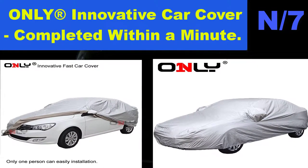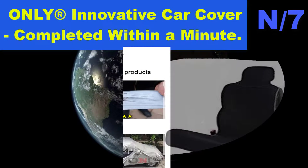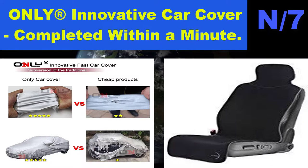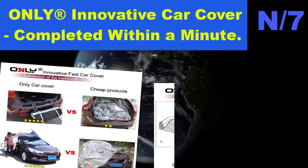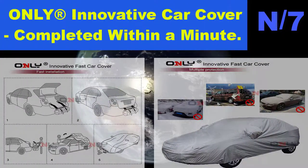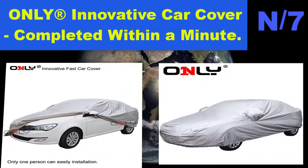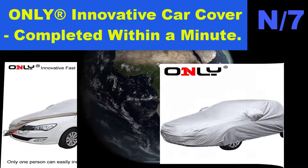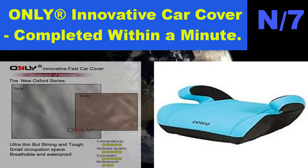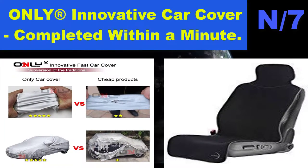List number 7 hatchback name: Onlly Innovative Car Cover — completed within a minute. For hatchback length 171 to 175 inches. Material: oxford cloth coated with a soft and light layer — it doesn't occupy much space when folded. Dustproof, waterproof, and sunproof. Innovative design — takes just several seconds to use and fold without soiling your hands, even in the wind. Please read the instructions carefully before use.